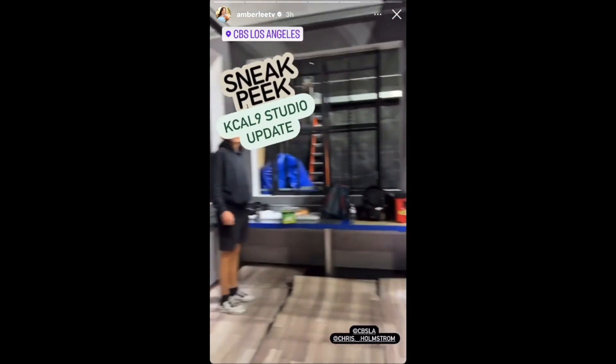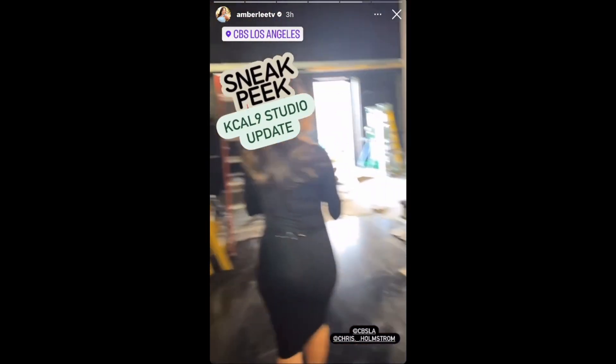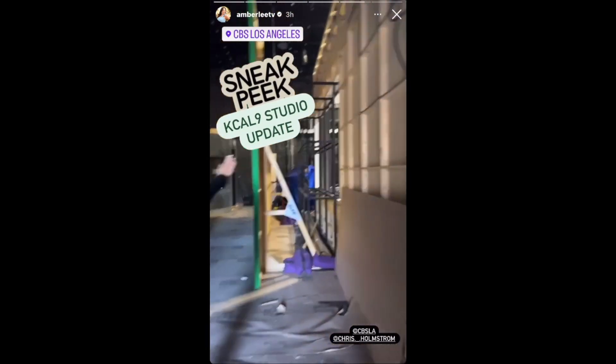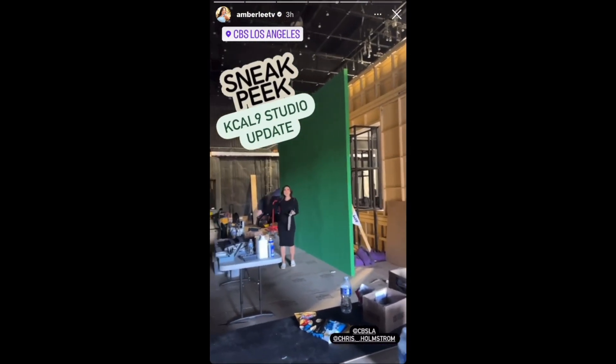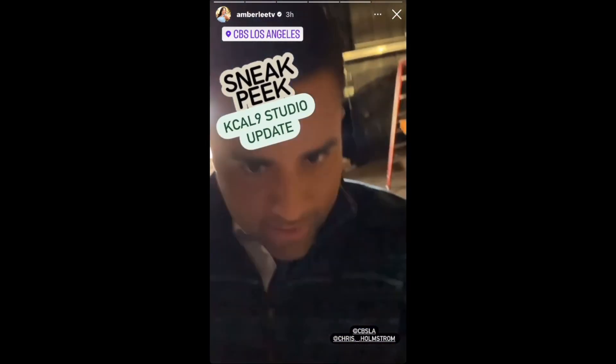Let's show them the green screen real fast. The green screen is going to be a little bit separate from the desk. I'm being told it's going to be facing this way. There's her magical green screen — this is where I'm going to be. It's so cool. All right, there's your latest updates. We'll see you soon.